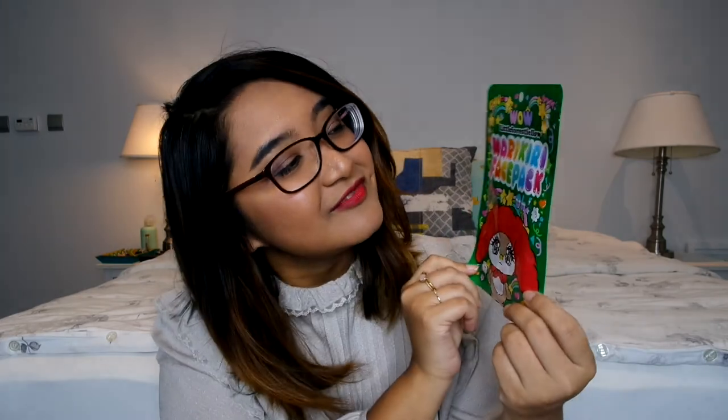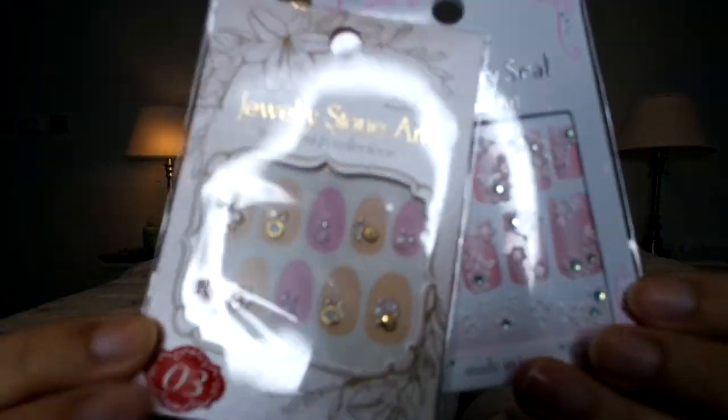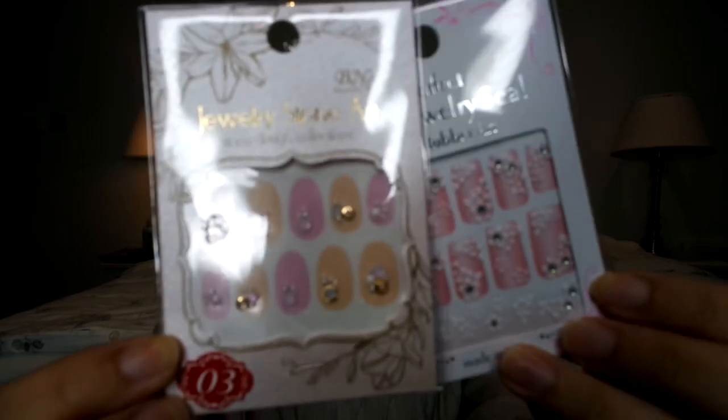This one is called Little Forest. There's also a Kuromi one, and this one is a Hello Kitty but she's dressed up like a dragon — super cute. And these ones I'm really excited about: they're little nail diamantes, really easy stick-on diamond things that you can put on your nails. They look really cool and were super affordable, so I picked up a couple.